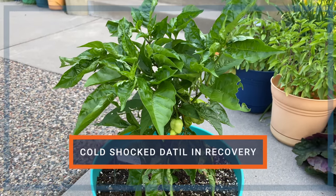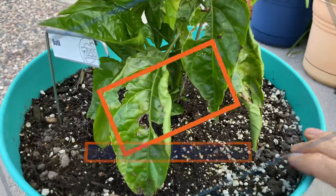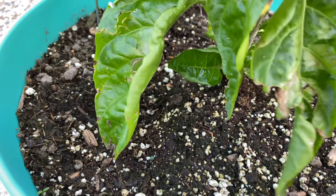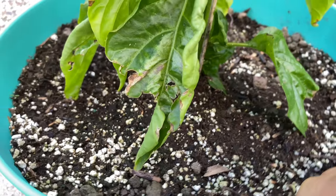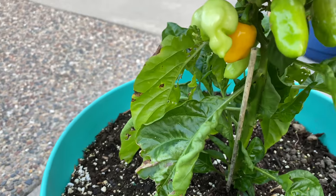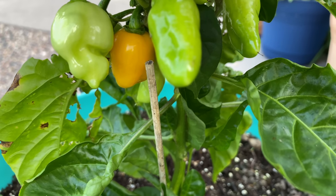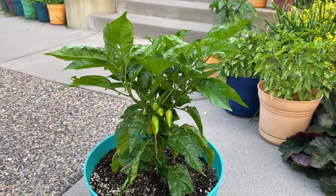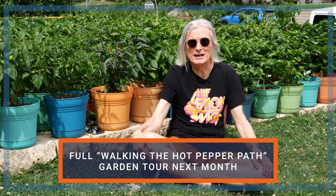Here's the damaged datil plant I showed you earlier after it got cold shocked. The damaged leaves remain, but above is new healthy growth and peppers — one is turning ripe. It's certainly not the best-looking or largest pepper plant I've ever grown, but it's a pretty remarkable comeback from a near-death experience. Before I go, let's take a quick look at a few plants around the garden. We're already getting some ripe peppers here and there, although we're still weeks away from the main harvest.